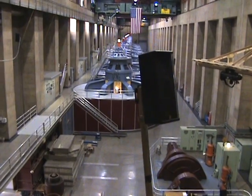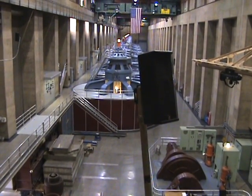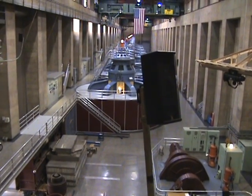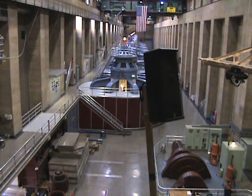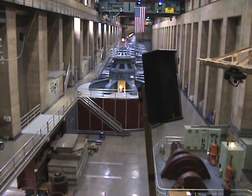If we had to replace it today, the price would start at $3 million. Given that we've had almost 45 million visitors standing right where you are right now since we opened up for tours back in 1937, we have to think this floor has served us quite well.